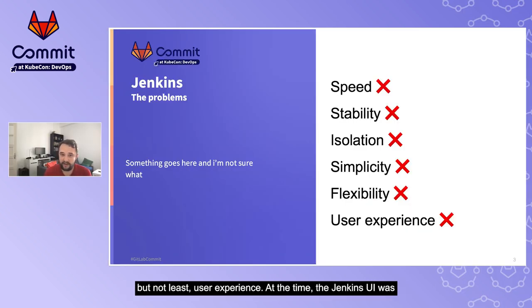Last but not least, user experience. At the time, the Jenkins UI was terrible. Viewing logs would sometimes freeze your browser, and in general the interface looked really dated. It wasn't well integrated with the rest of our tooling. It just wasn't a great user experience at all.